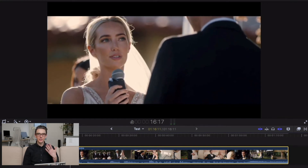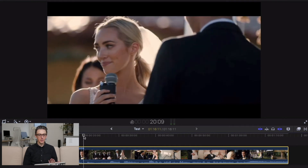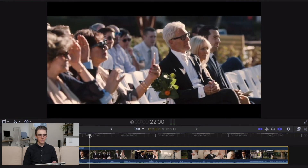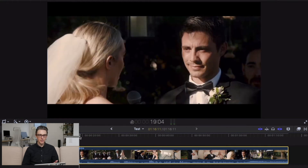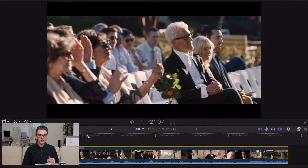We see the bride talking to the groom, then we get a reaction of the groom. When she turns to the audience, we see the audience. It's not a complicated edit — we're showing the audience what they expect to see. If she's talking to someone, we expect to see that person; if she's looking at someone else, we expect to see them.